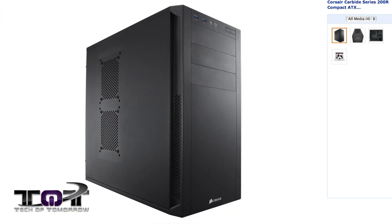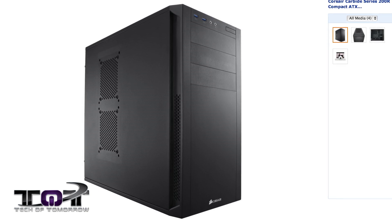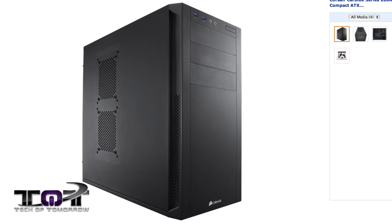Next up, we've got a case. This is the Corsair Carbide Series 200R. Now this thing is usually around $100. Right now you can get this bad boy on sale for $60 and it includes free shipping. We all know cases are big, heavy, bulky — it's going to cost them some money to ship it to you. Shipping costs sometimes as much as the system, especially if it's international. So if you're interested in this Carbide Series case and you want to get it for a deal, this is the second deal of the month — a pretty good one as well.